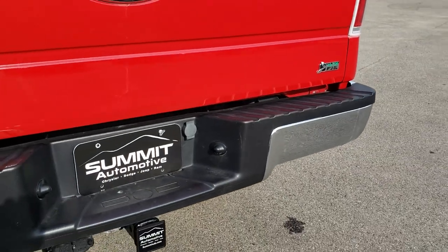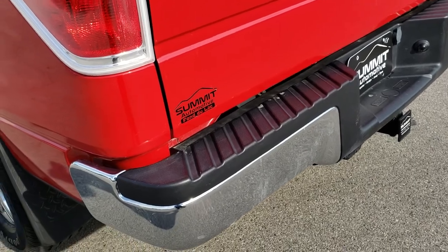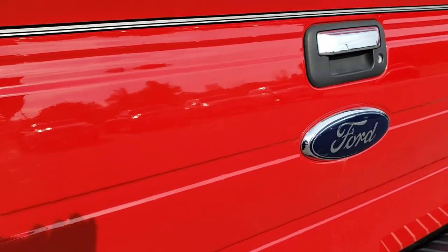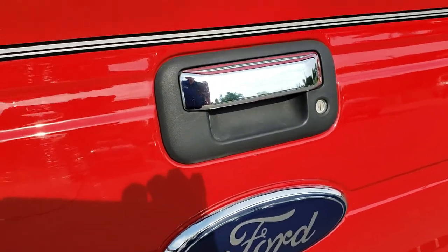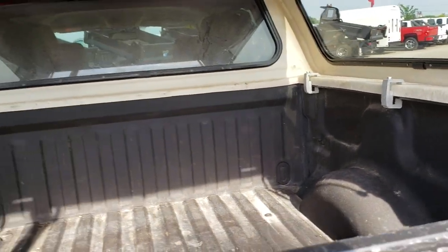No major dents or dings on that. It does have the full towing package which includes the receiver hitch, 4-pin and 7-pin wiring. The tailgate is in really nice shape as well, and it is a locking tailgate. As we take a look at the bed, it has a Pro Liner spray-in bed liner that's in really nice shape. No major dents or dings in the box.